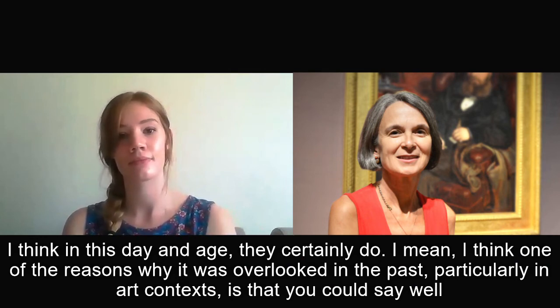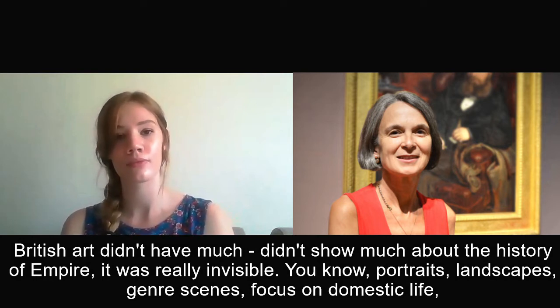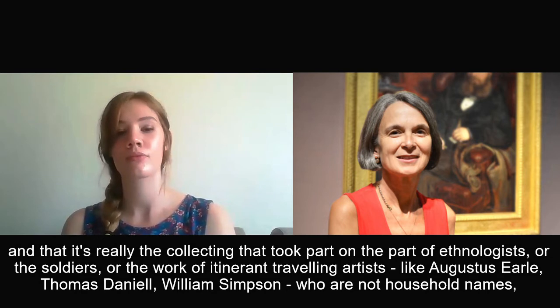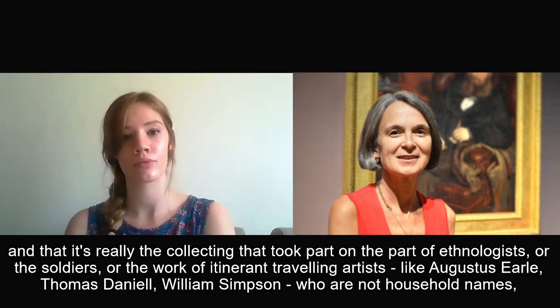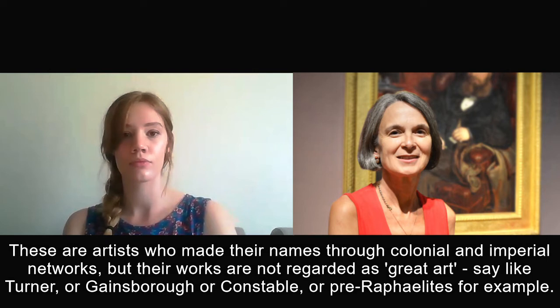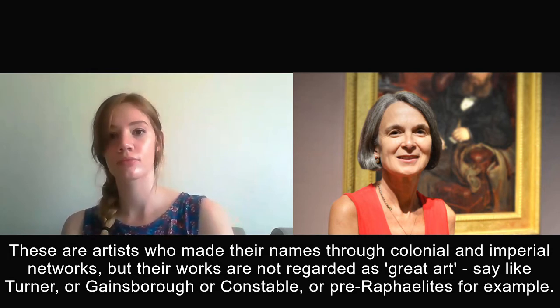One of the reasons why it was overlooked in the past — particularly in art contexts — is that you could say British art didn't show much about the history of empire. It was really invisible. Portraits, landscapes, genre scenes focused on domestic life. The collecting which took place on the part of ethnologists or soldiers, or the work of itinerant travelling artists like Augustus Earl, Thomas Daniel, and William Simpson — these are not household names. These were artists who made their careers through new colonial imperial networks, but their works are not regarded as great art like Turner, Gainsborough, Constable, or the Pre-Raphaelites.